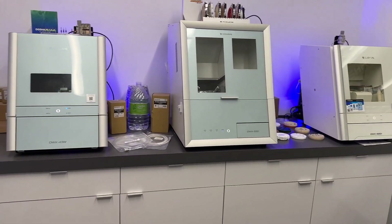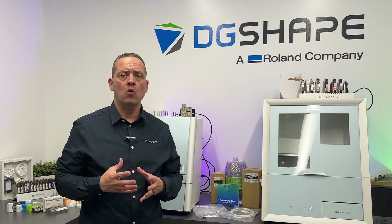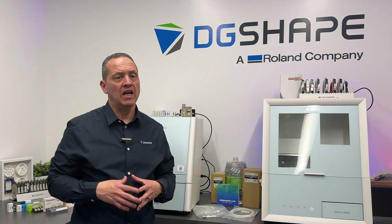Affordable yet high-performing, DWX machines are the preferred choice for clinics seeking reliable, top-quality results and improved patient outcomes, all while maintaining exceptional value.